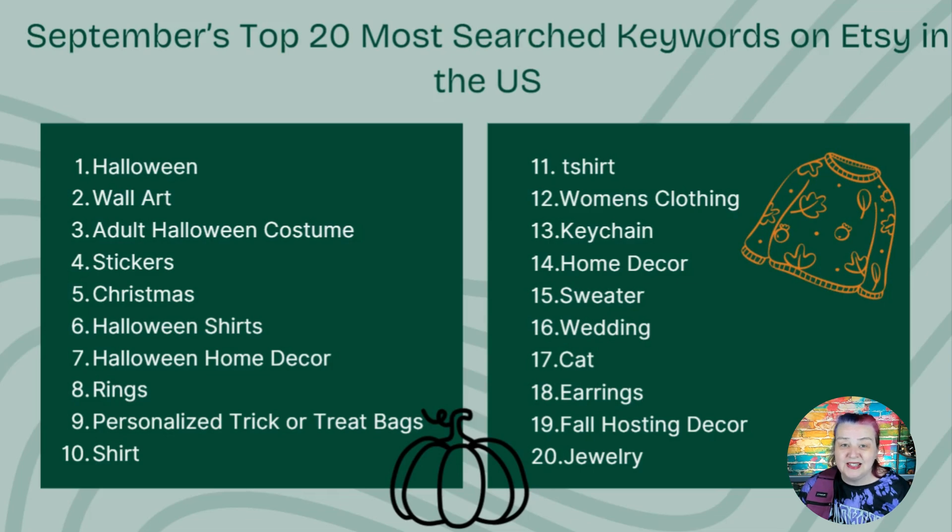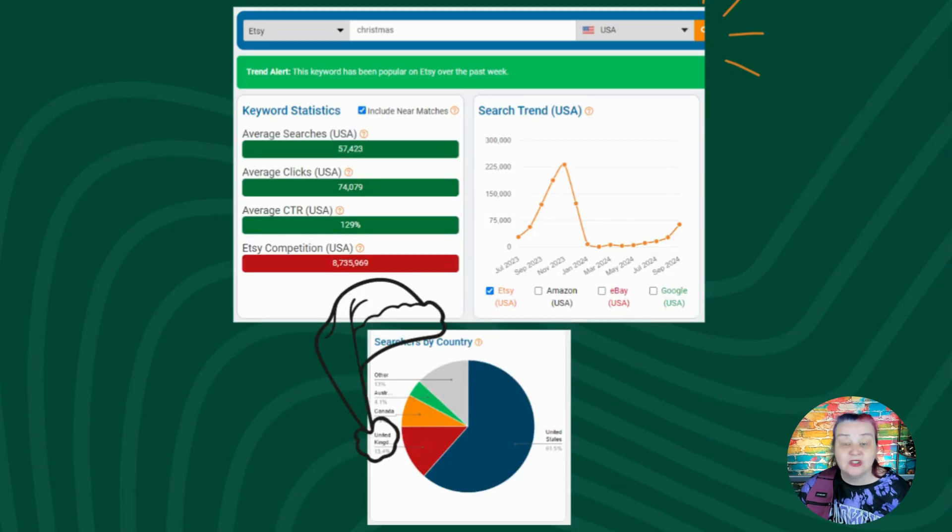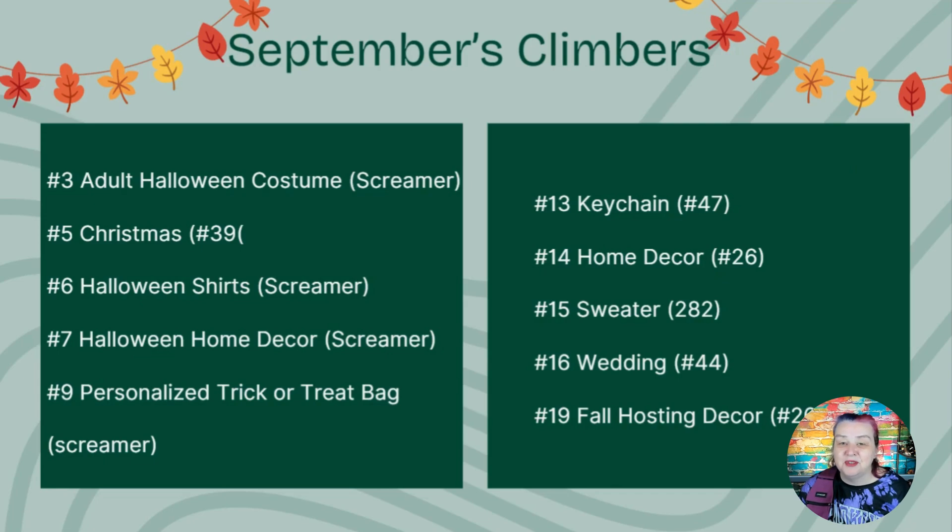So nothing unusual there. What seemed unexpected is Christmas all the way at position five — it's weeks till Halloween even. But yes, Christmas is on the rise. The bright green banner in the keyword tool shows us that Christmas has been popular in the past week. So it really is time to get thinking about your Christmas-related tags and listings as soon as possible.